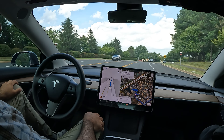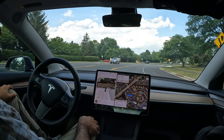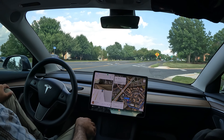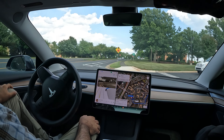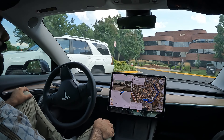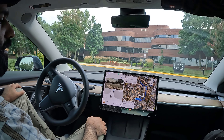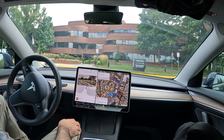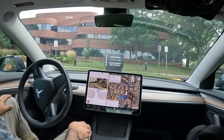Here we go coming up on this right turn — we've got a car coming. Hopefully it detects that. It does a pretty good job going around it. Now it needs to proceed forward a little bit to go around this bend, let's see how it does — nice job.